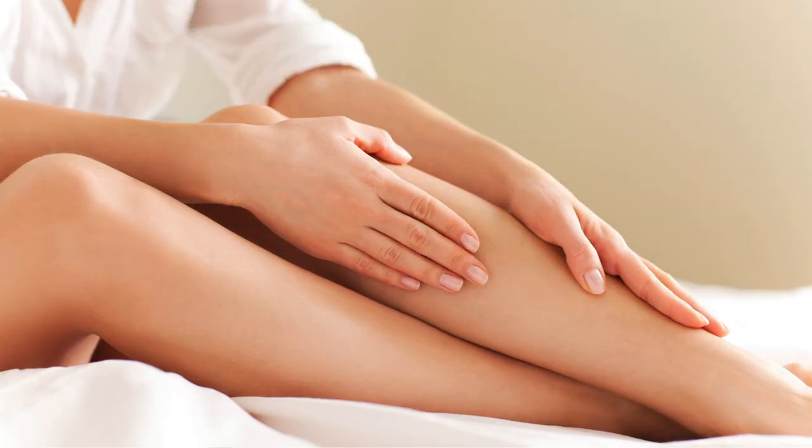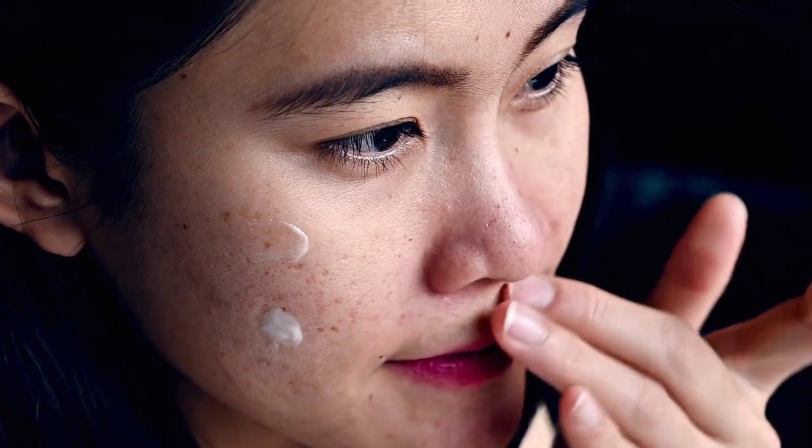Our skin is the largest organ on our bodies — it's everywhere. So it's no wonder skin problems can be so frustrating.